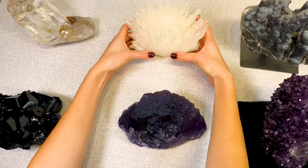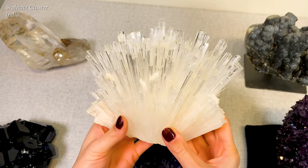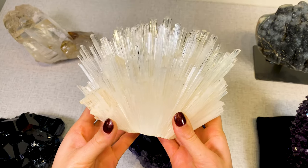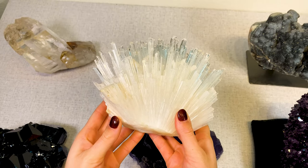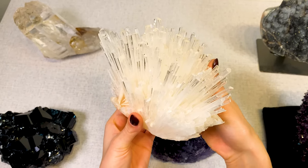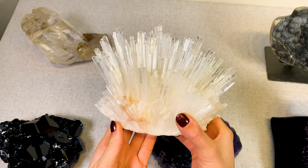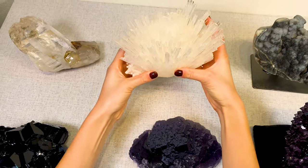Back here we have a natural scolocyte cluster from India with really great clarity and beautiful terminations. It's a very fragile piece, but as you can see it displays beautifully.